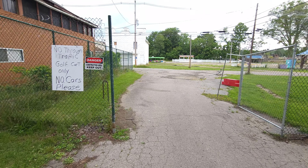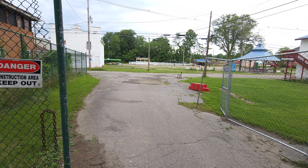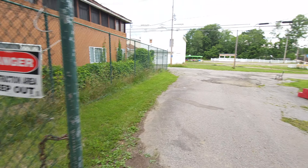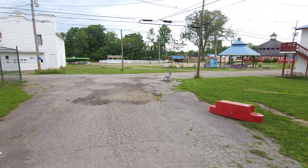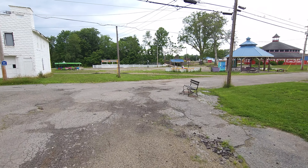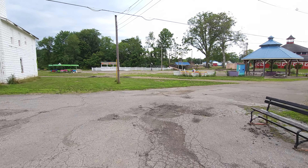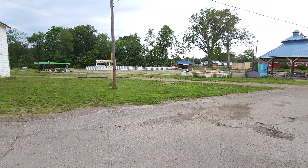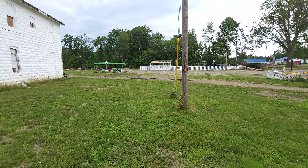Hey everybody, this is Paul, 125 Roller Coaster Challenge, and I'm at my 17th park of the year, Cognac Lake Park. I just got permission to walk through - I can't drive through, but I can walk through. I definitely want to show you this park. Cognac Lake's been pretty much in the news with the coaster world when they got rid of Blue Streak, and from there they have a new owner who's been opening things up slowly.